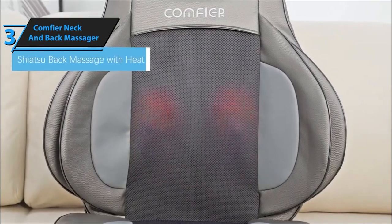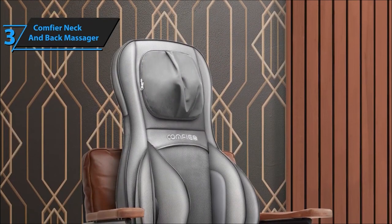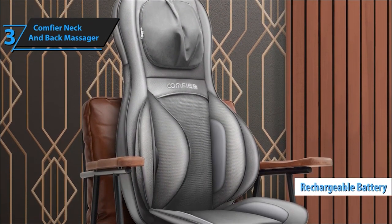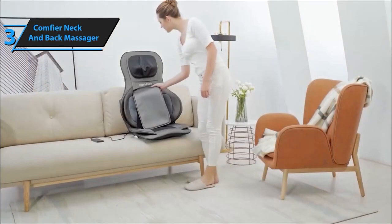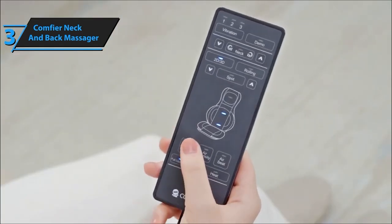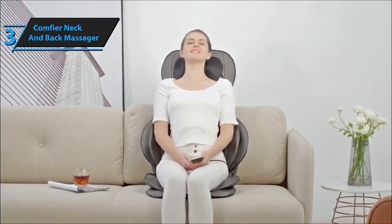This massager isn't just a treat for yourself — it makes a perfect gift for loved ones in need of relaxation. Whether it's for a holiday or just to show you care, this massager offers comfort beyond expectations. And remember, if it doesn't meet your expectations, there's a hassle-free 30-day return policy. The Comfier Shiatsu Neck Back Massager is your gateway to a spa-level relaxation experience at home. Treat yourself or someone special today.